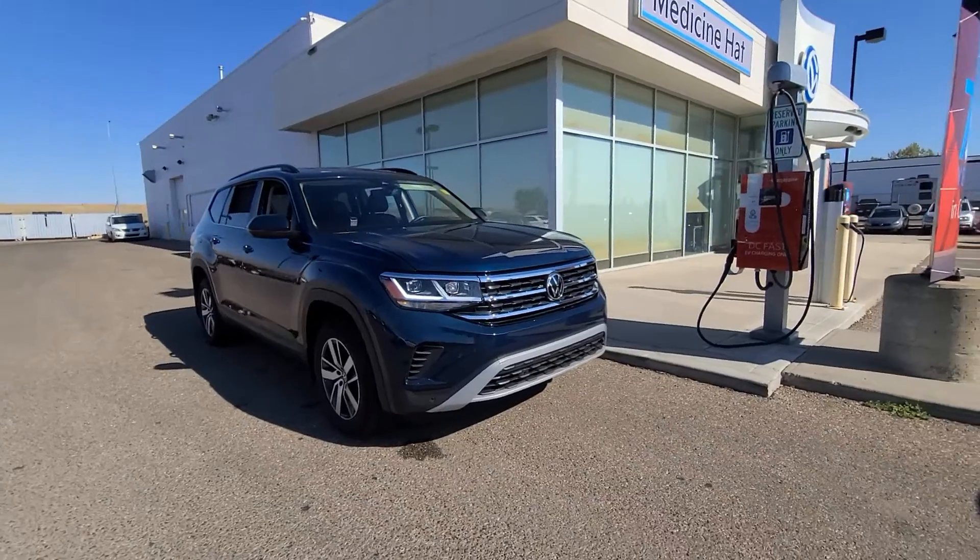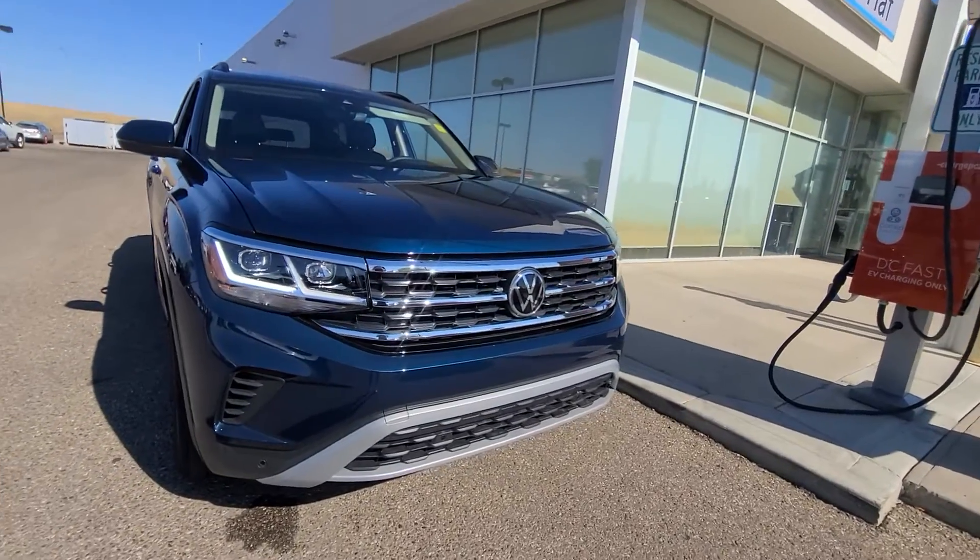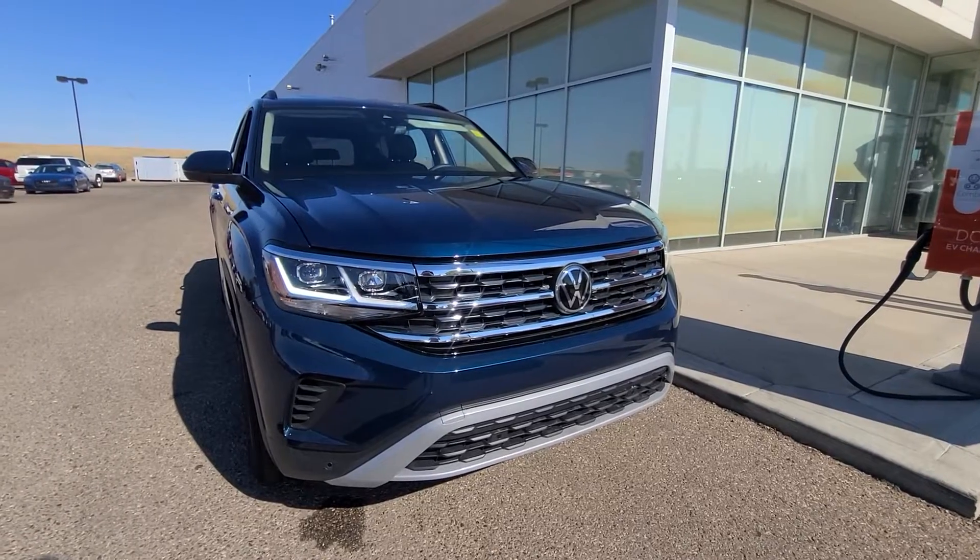Come and see us if you want to get to know a little bit more about what this vehicle has to offer, or give us a call at 403-526-3633.